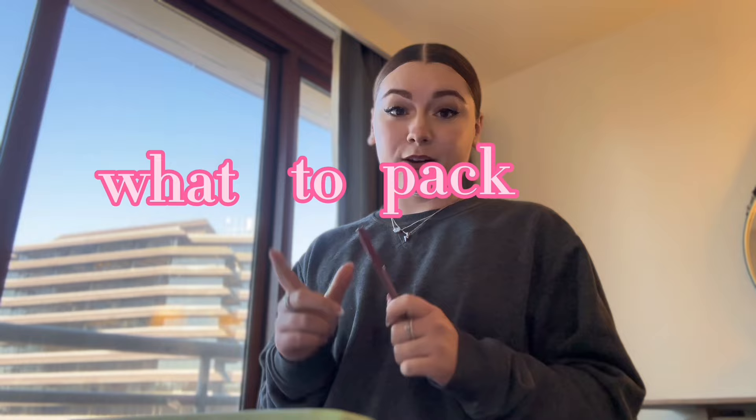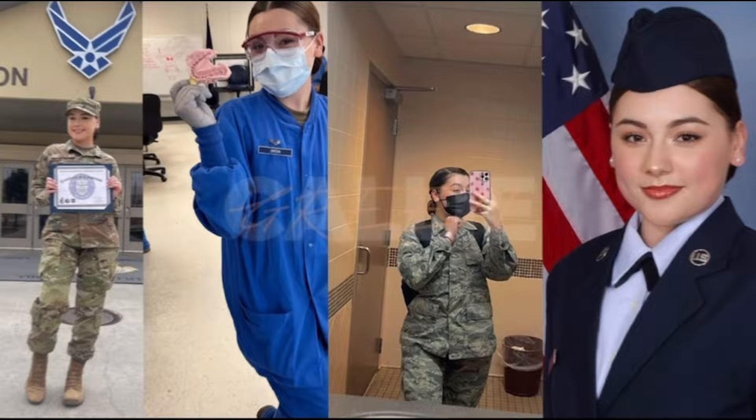What's up guys, welcome to another video. My name is Callie Green and today's video is going to be what to pack for BMT. This is specifically for Air Force BMT — I've only been to Air Force BMT so I can't speak for other branches, but this is just my experience and what I brought and what I would recommend bringing.